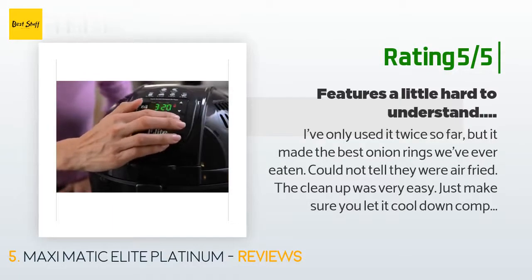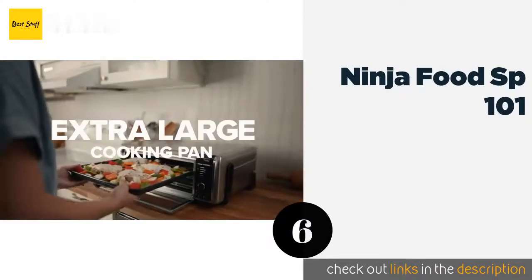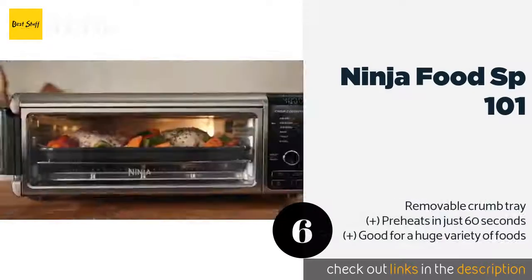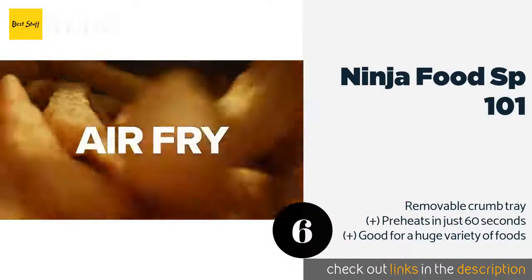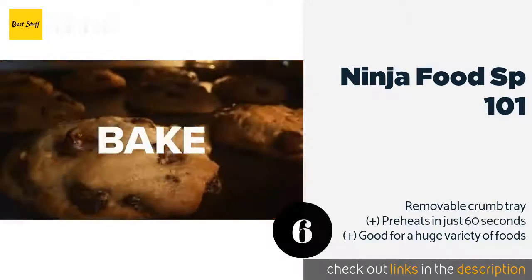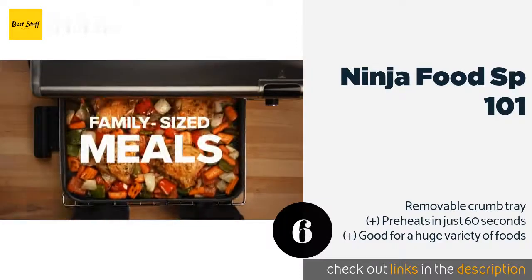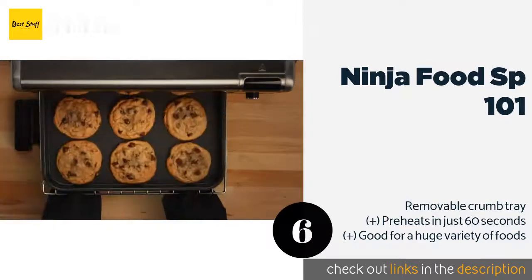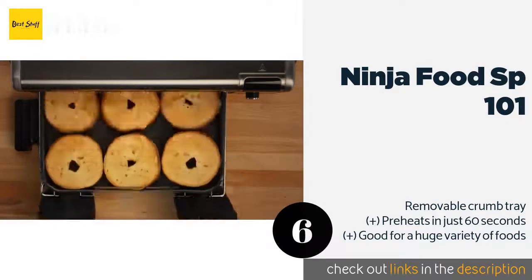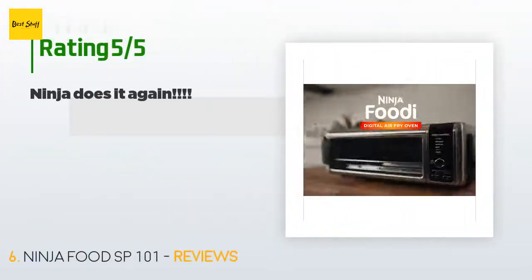The next product on our list is the Ninja Foodi SP101. One of the most versatile models, the Ninja Foodi SP101 is also a fully functional toaster oven that can accommodate a 13-inch pizza. It flips up onto its back panel for compact storage and has an easy-open bottom that makes cleaning simple. This product is available on Amazon for $199, with 1,540 customer reviews and an average rating of 4.6 stars.